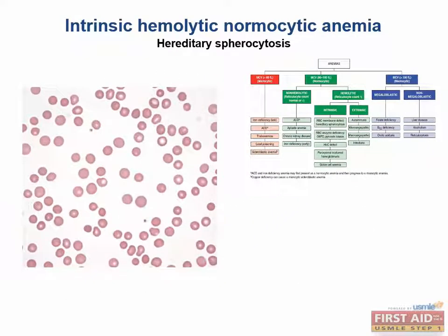Hereditary spherocytosis is a defect in either Ankyrin, Band 3, Protein 4.2, or Spectrin. These are all structural proteins that stabilize the RBC membrane. Affected RBCs have less membrane and structure, causing a loss of the biconcave disc shape, and therefore a loss of the central pallor. These cells become smaller and rounder, hence the name spherocyte.